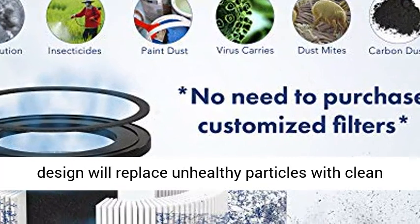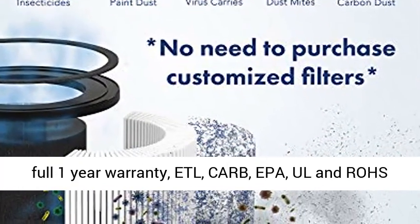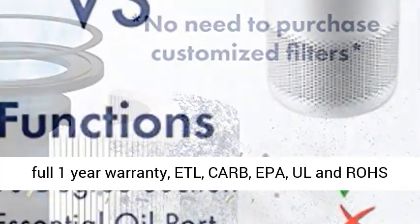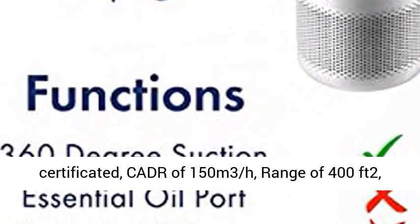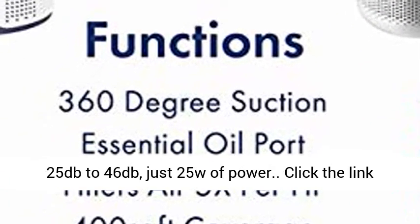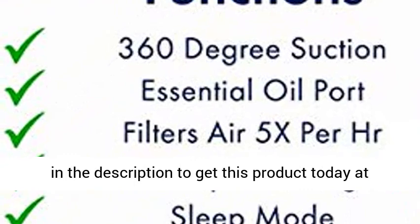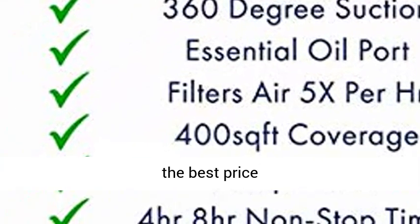Lifetime support and full 1-year warranty. ETL, CARB, EPA, and Ullen Rose certified. CADR of 150 m³ per hour, range of 400 ft², 25 dB to 46 dB, just 25 W of power. Click the link in the description to get this product today at the best price.